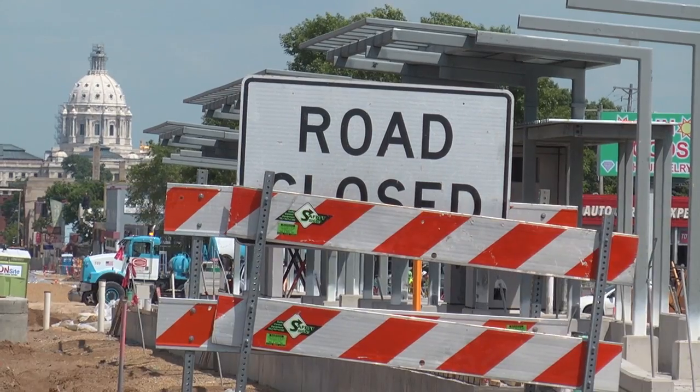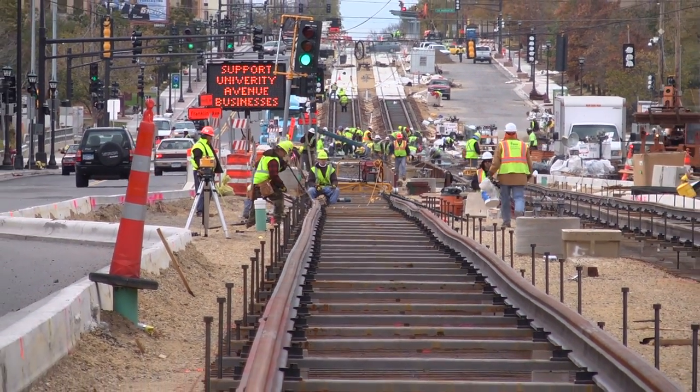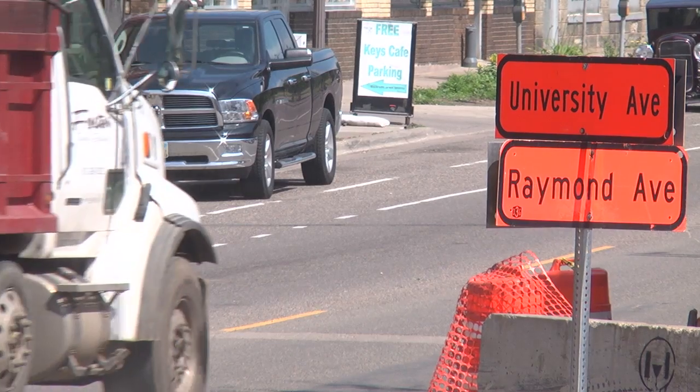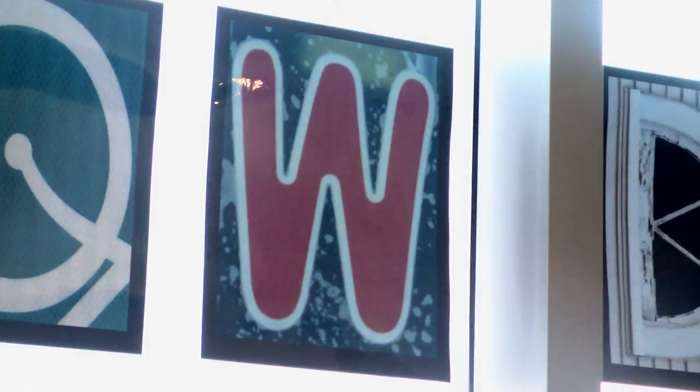Small business owners are thinking how do we bring customers to our business. University Avenue is this long stretch and as much as we love different parts of it we often forget where things are. So placemaking is really how do we create these different markers so that people can remember something about a place, and it's about collaboration and placemaking along the central corridor.